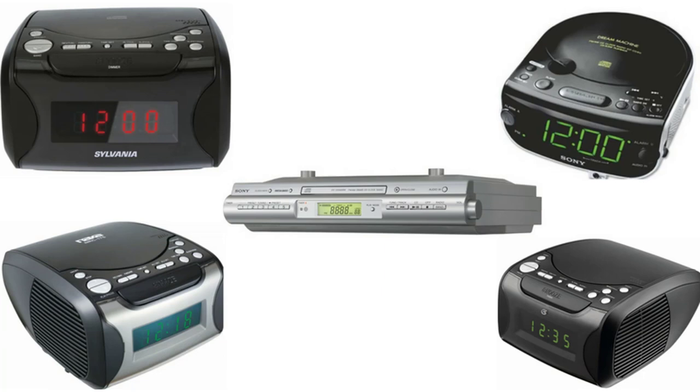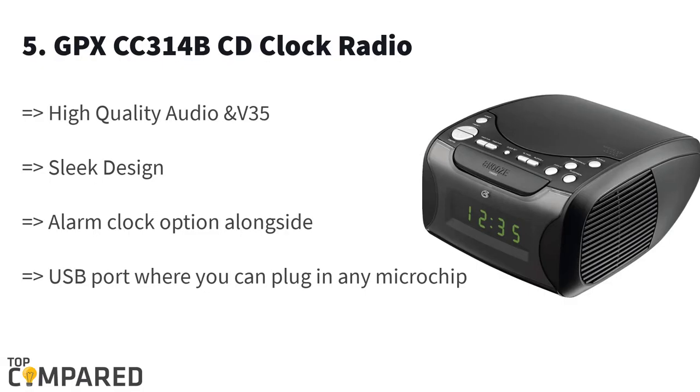The last on the list is the GPX CC314B CD clock radio. This sleek-looking CD player gets a high quality sound system and has an alarm clock option to wake you up. The clock has to be set manually. There is a USB port where you can plug in any microchip and listen to music too.